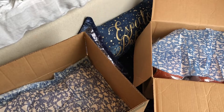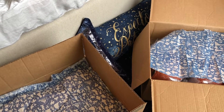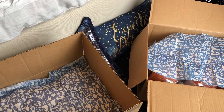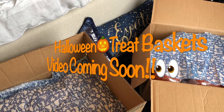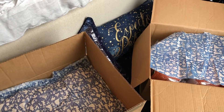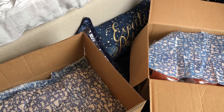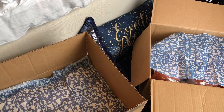Hey guys, Mama Bindi here — welcome to my channel! In this video I'm super excited to be sharing a couple of things that I picked up for my kids and also for myself for their Halloween treat baskets this year. This is a tradition I've been doing for several years now, where I basically build these little treat baskets that I got from Pottery Barn Kids and put Halloween-themed stuff or various little things in there that they may like.